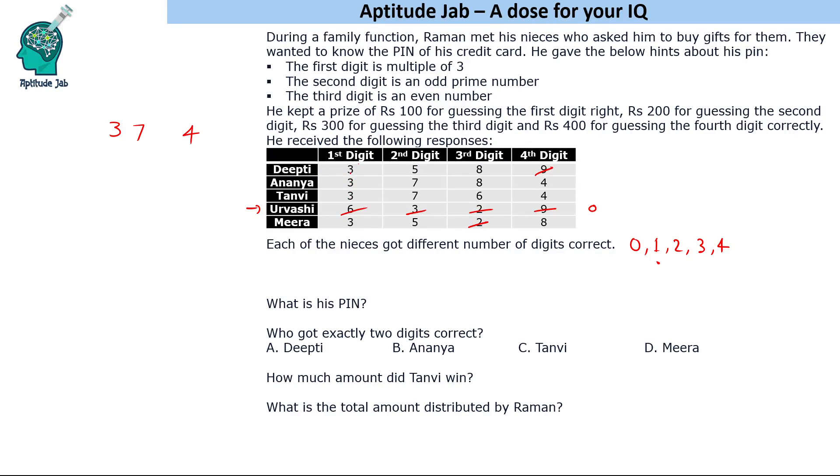Everyone got the second digit seven correct. Four is the last digit, so these two people got it right. Now we have to decide between six and eight for the third digit. Suppose six is the correct digit — in that scenario, one person will get all four correct, one person will get three correct, and two people will each get one correct. But all nieces have to get a different number of digits correct, so six is not the correct digit.